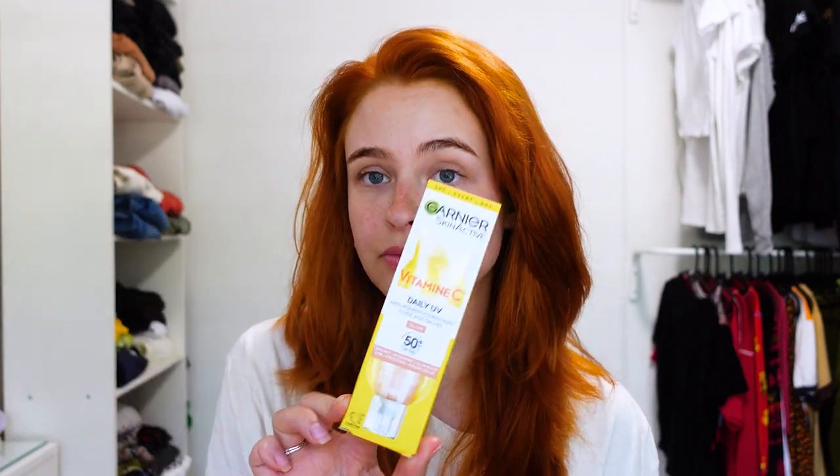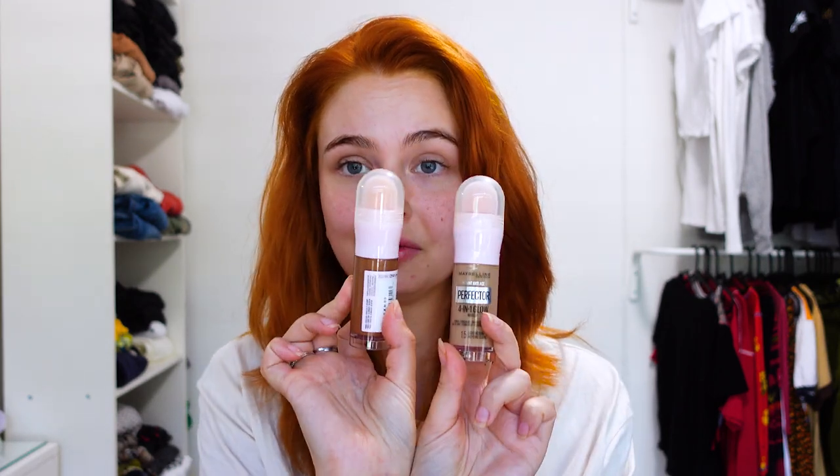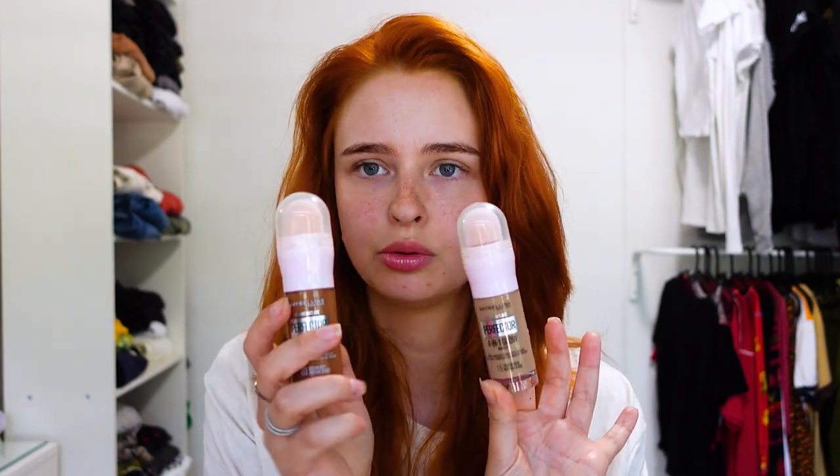Moving on to face - starting off with some skincare: a Daily UV Vitamin C, very handy. Always invest in good skincare because your makeup will not look nice if you don't have a nice skincare base underneath it. Then we've got the NYX plumping primer, a Maybelline liquid blush which looks like a lip gloss but is a blush, and some Maybelline 4-in-1 primer concealer highlighter BB creams with really big applicators.